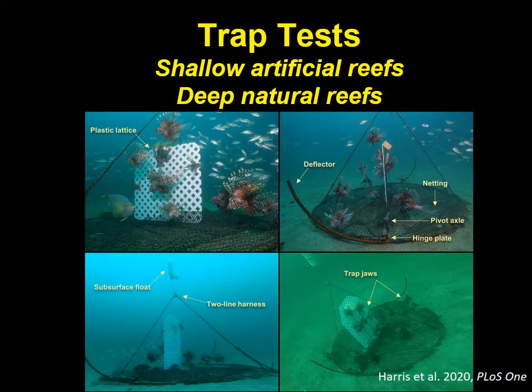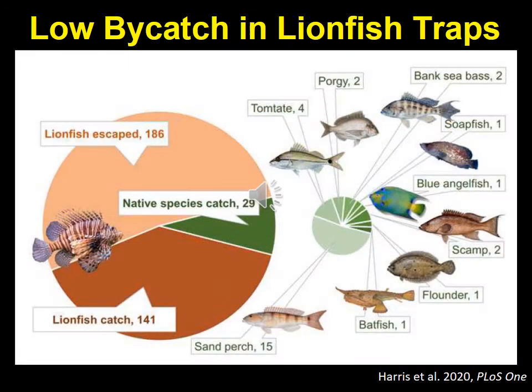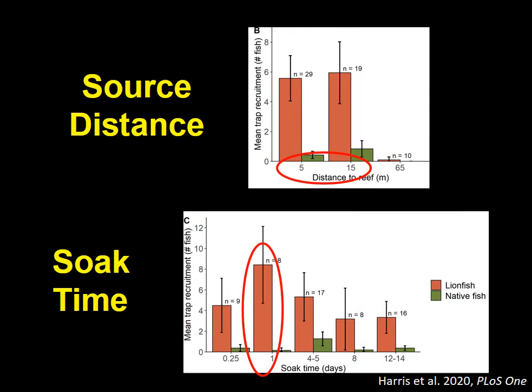Holden Harris and several others recently published a paper on tests they did of the Giddings Trap near high-density artificial reefs in depths of about 125 to 130 feet on the West Florida Shelf. They found traps attracted about 10 times more lionfish than all native fish combined. In 82 trap sets, a total of 327 lionfish and 29 native fish were recruited to the traps. Lionfish recruitment was highest in traps placed within about 15 meters of reefs with a one-day soak time; average recruitment was about 5 lionfish per trap and 0.1 native fish.